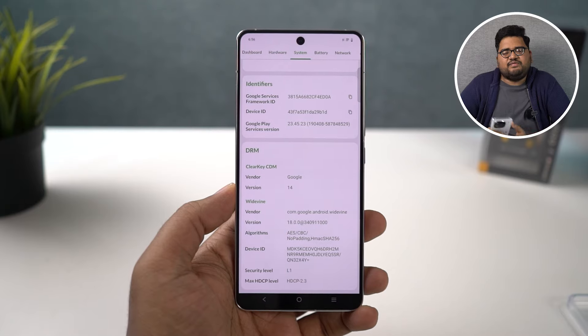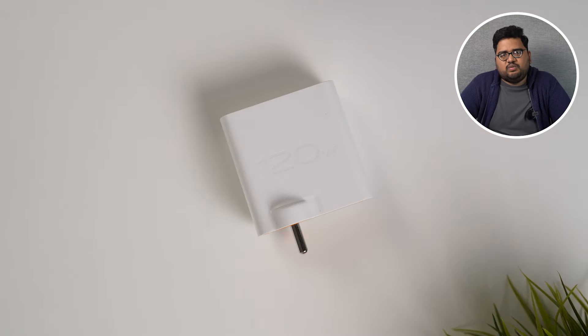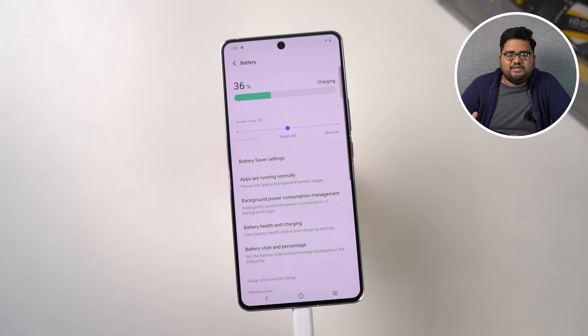Finally, coming to the battery department — this is another area where the phone is really impressive. It comes with a 5000mAh battery but with newer, better technology: 120W fast charging. Fast charging is disabled by default, but if you enable it, you can charge from 0 to 100% in under 30 minutes — 26 minutes to be exact. In just five minutes you get up to 30% charge; in 15 minutes you get 80%, and it's fully charged in about 25 to 26 minutes. Charging this phone has never been an issue.